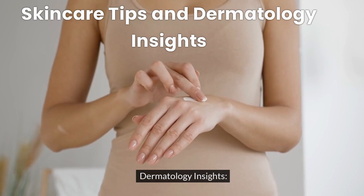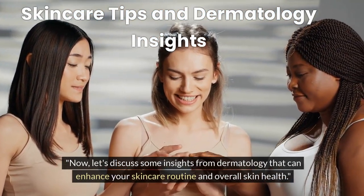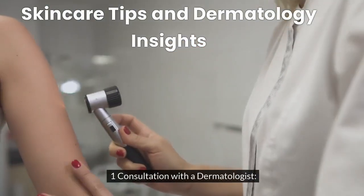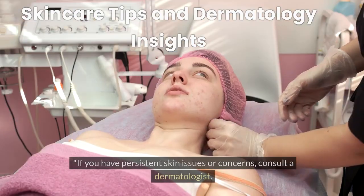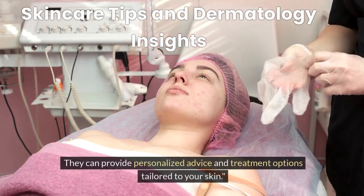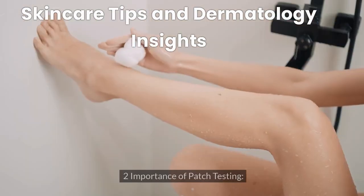Dermatology Insights. Now let's discuss some insights from dermatology that can enhance your skincare routine and overall skin health. If you have persistent skin issues or concerns, consult a dermatologist. They can provide personalized advice and treatment options tailored to your skin.